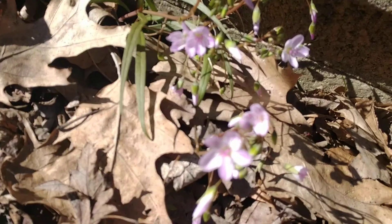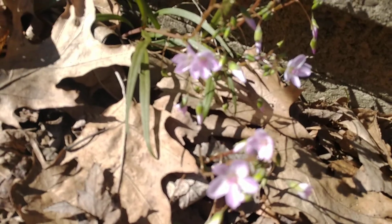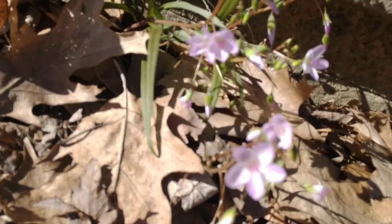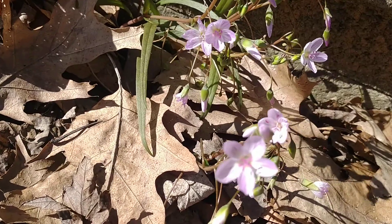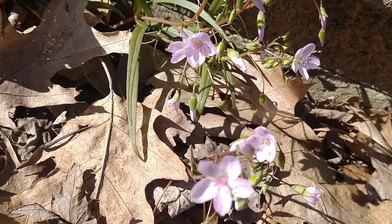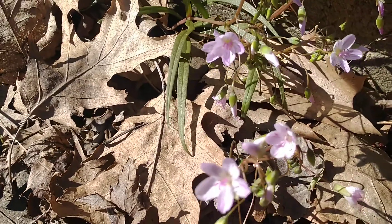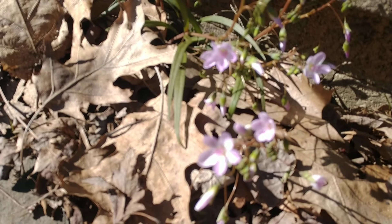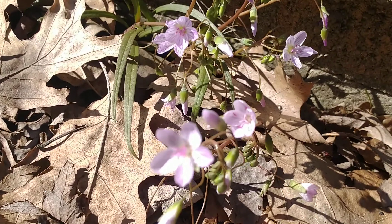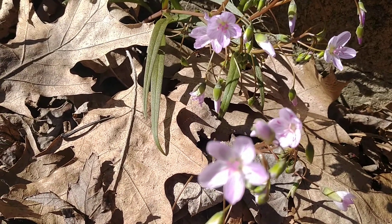Another interesting thing about these is that the flowers are very sensitive to sunlight. I'm not sure if they would scientifically be called photosensitive, but these things typically close up on cloudy days and at night, and on sunny days like today they're out here spreading their cheer. They're also fairly hardy — they seem to thrive pretty well in a lot of different soils, not just perfect woodland soil.